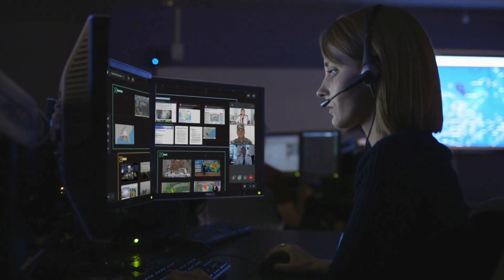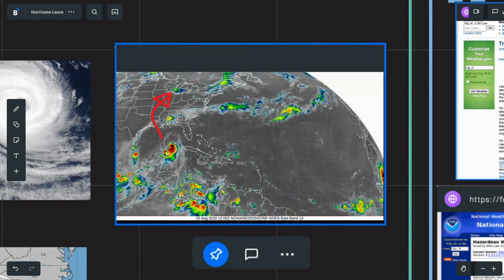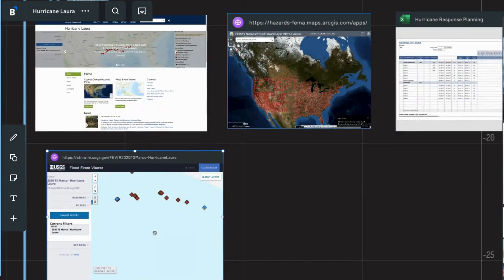Erase geographic divides. Delete communication gaps. Rewrite the script on collaboration. Bluescape's virtual workspace has changed the landscape of joint and partner operations.